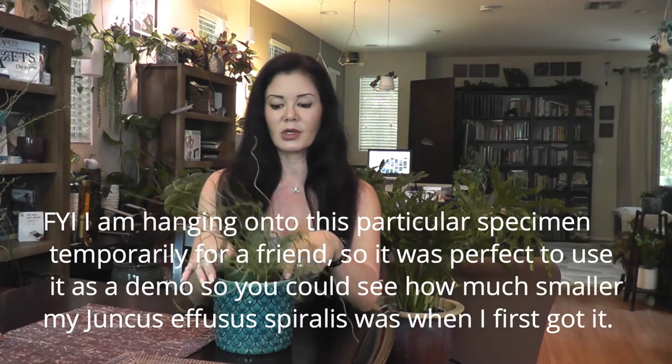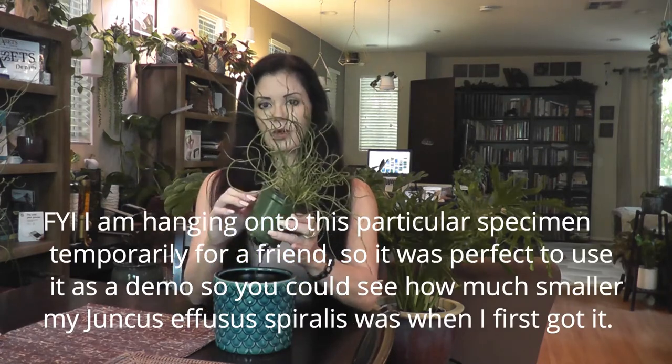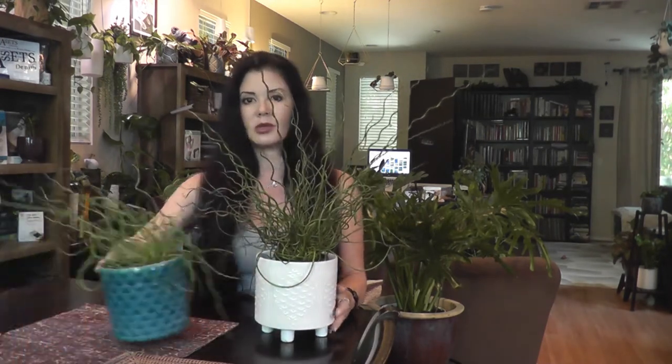This is actually a new specimen, so I'm going to use this for reference — it's in a four inch pot. When I got my Juncus effusis spiralis, I had gotten it on March 27th, 2021. It is now June 28th, 2021 — so talking about three months. This is what my Juncus effusis spiralis looked like three months ago, and this is what it looks like now.